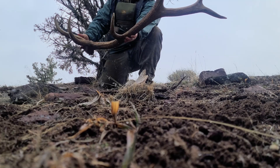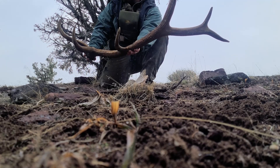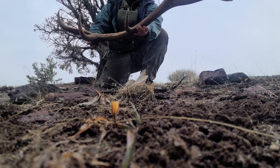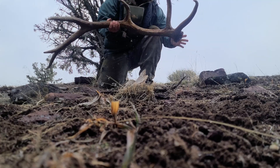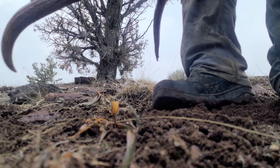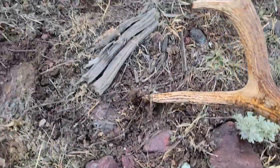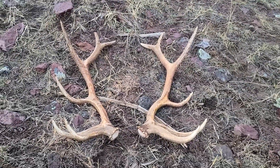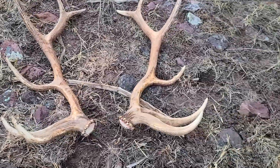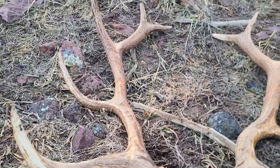It's not the biggest — that's pretty early, I guess it doesn't matter how big they are when they want to shed. It's a sweet bull, it's got good mass. Big old bloody base. Heck yeah, maybe this one. Not a bad bull, that's awesome — bloody base.